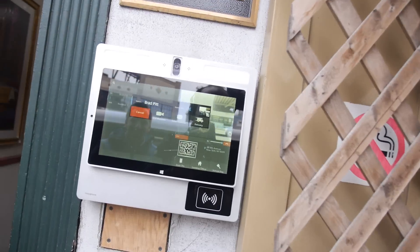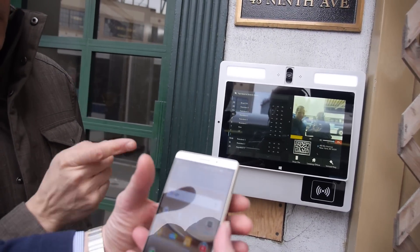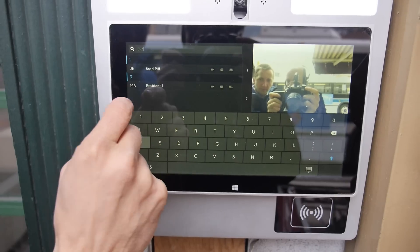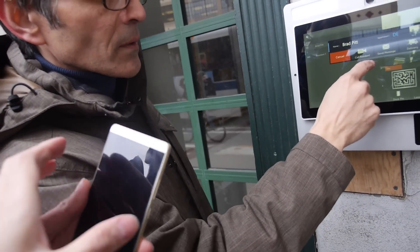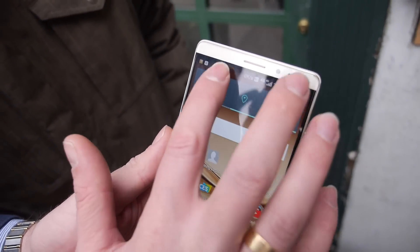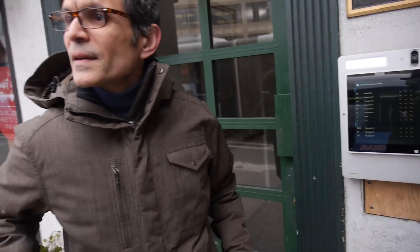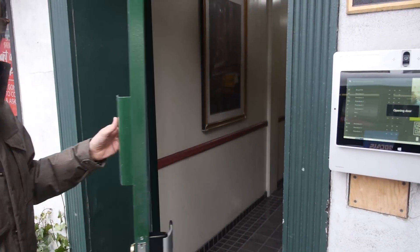We're going to call you in a moment. Now we'll pretend we're the delivery guy. We hit delivery — you get a push notification on the phone. So you accept the call. Now you can do two-way video — nice, on the call. And then swipe to open. You can swipe to open the door. The door's open. Go in. That's awesome — that's really cool.